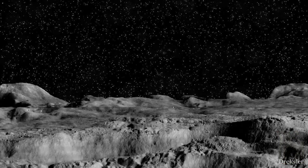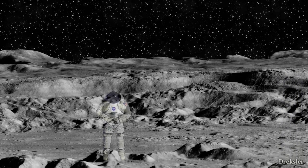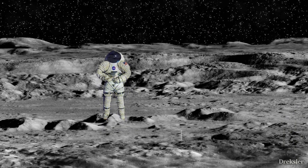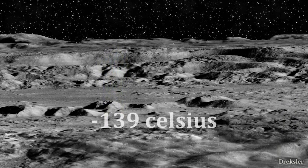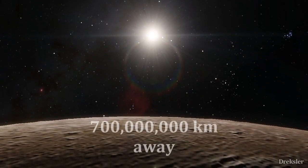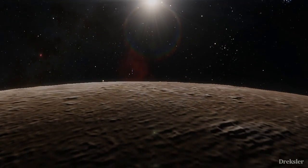So what would standing on this ancient surface of Callisto be like? First of all, we would need spacesuits because it is very close to vacuum there. The temperatures average minus 139 Celsius, which is not that bad for an object 700 million kilometers away from the Sun, but it is still quite cold.